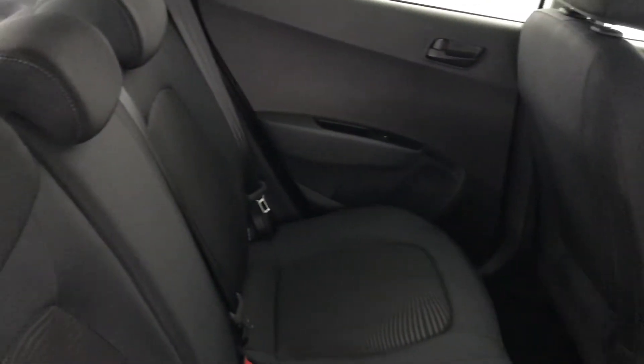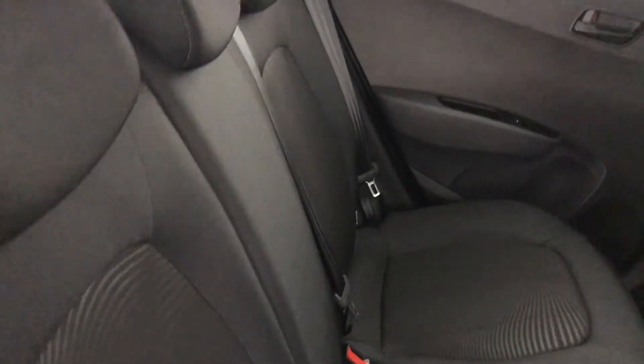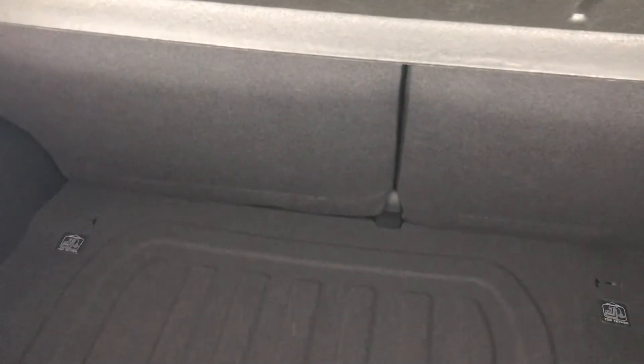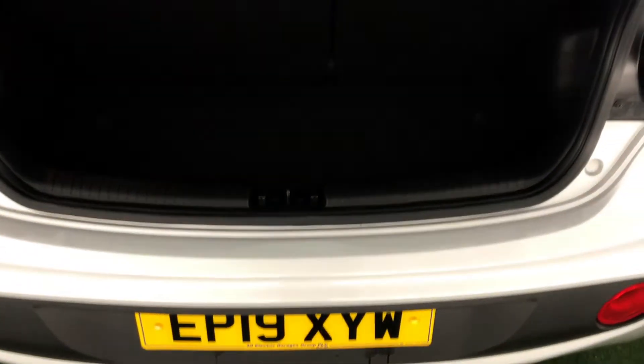In the back, again, a nice stylish pattern on the seats. It is quite practical in this i10. I'll show you the boot — it's got a deep boot, which adds to the practicality of this car.